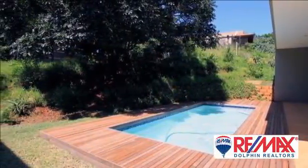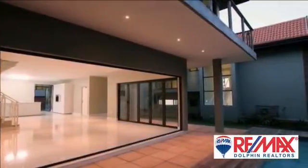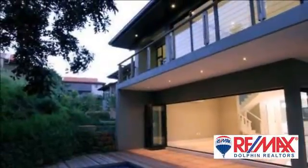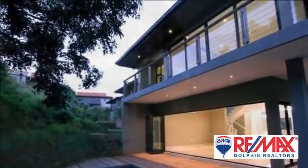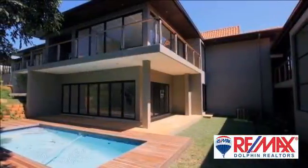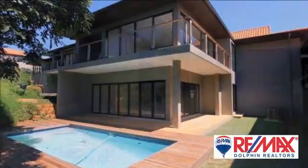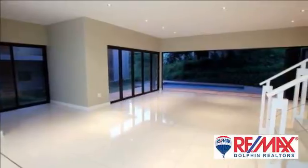This brand new development in the heart of Zimbali Coastal Resort offers a 341 square meter luxuriously designed and masterfully finished freestanding home. Comprises of four spacious bedrooms, all en suite, bright and sunny large open plan living areas that flow out onto a large entertainment deck, double garage and own private swimming pool.